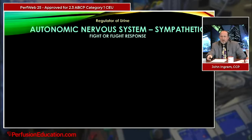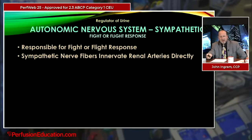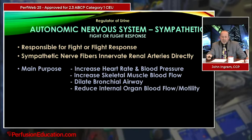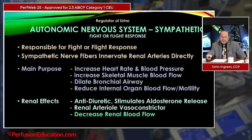The third primary regulator is the autonomic nervous system. The sympathetic response — our fight-or-flight response — has sympathetic nerve fibers that innervate the renal arteries directly. Its main purpose is to increase heart rate and blood pressure, increase skeletal muscle blood flow, dilate bronchial airways, and reduce internal organ blood flow and motility. The direct renal effects: it acts as an antidiuretic, stimulates aldosterone release, causes renal artery vasoconstriction, decreases renal blood flow, and decreases urine output — all fitting the fight-or-flight response.